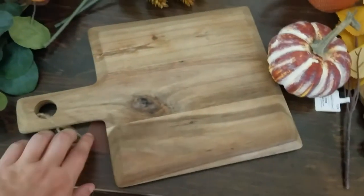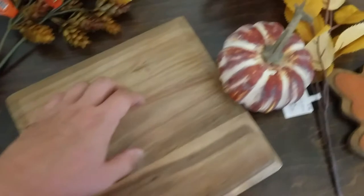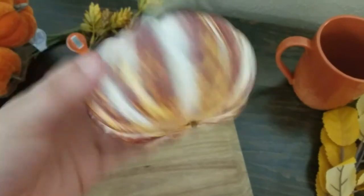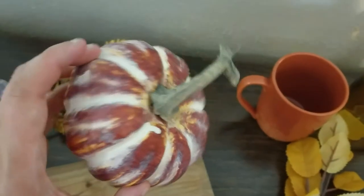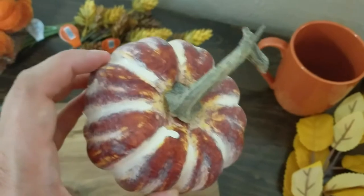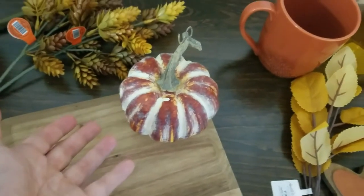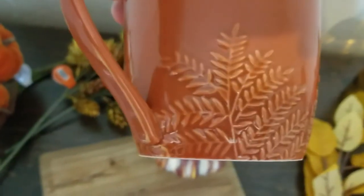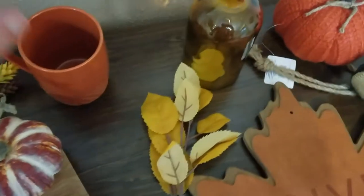I got this cutting board from Hobby Lobby for $13.99, again at 40% off. The last thing from Hobby Lobby is this pumpkin — it was on a pick stem, but I took the stick off since I'm just using it as a pumpkin. I really liked the colors on it. I also got this cup for $7.99 — it has really pretty detail and color to it.